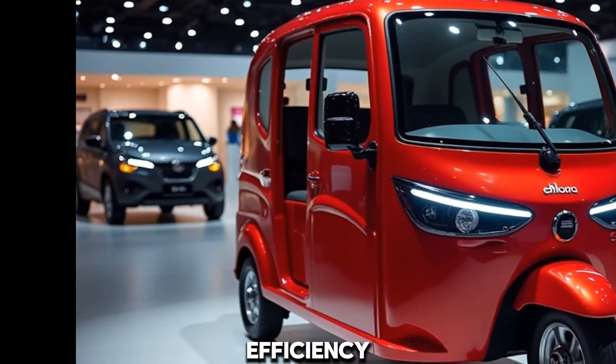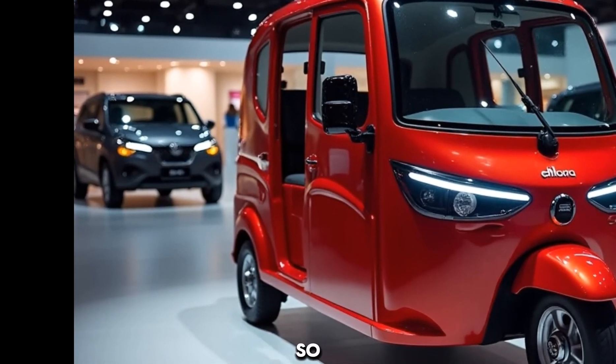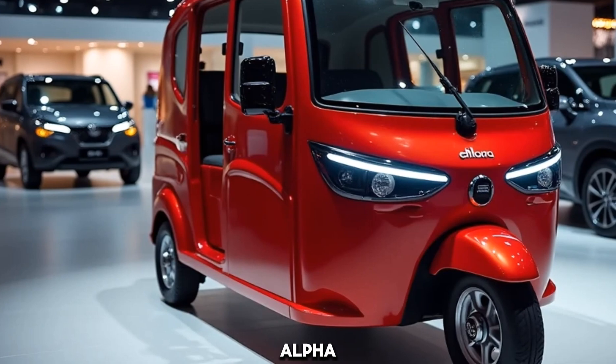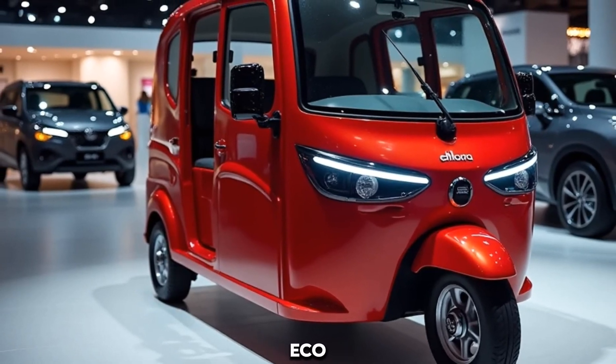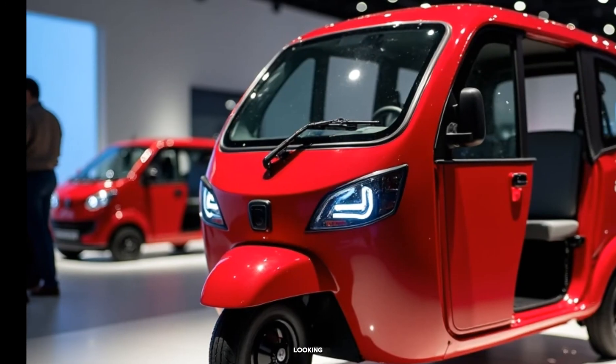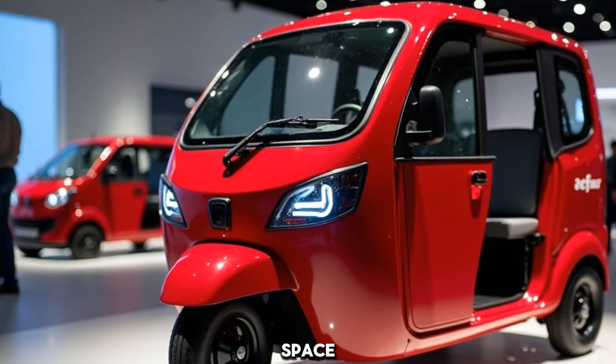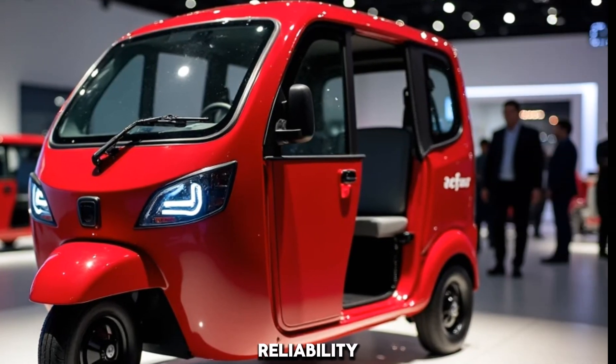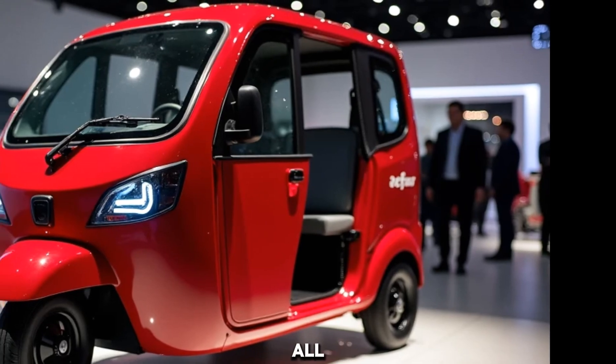It's the perfect combination of efficiency and affordability. So there you have it — the 2025 Mahindra E-Alpha Mini: a practical, eco-friendly, and budget-conscious option for anyone looking to step into the EV space. Whether you're a business owner or a driver looking for reliability, this rickshaw delivers on all fronts.